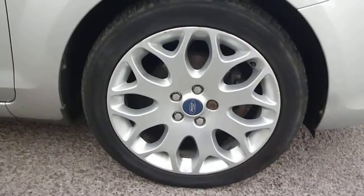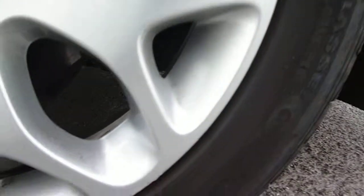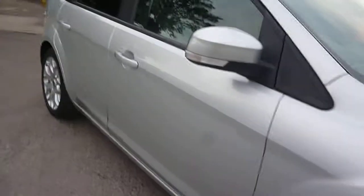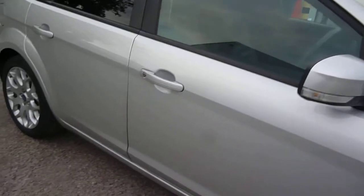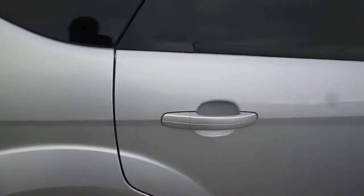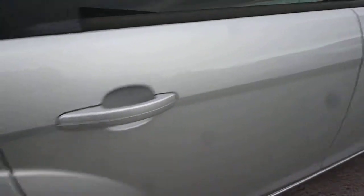The offside front wing is good. To the offside front wheel we do have some light kerb damage to the edge of the wheel. The offside panels are generally all good. We do have a small dent-man dent just here, very shallow. And to the rear quarter we have a small scuff on the arch and a light scratch on the rear quarter — this one should flat and buff out.